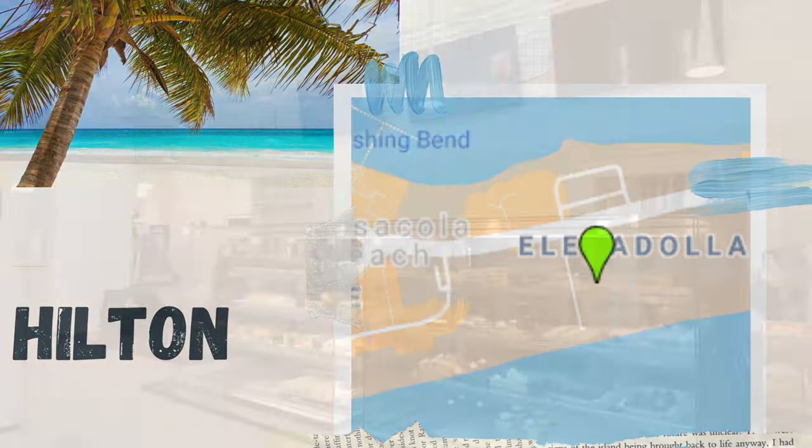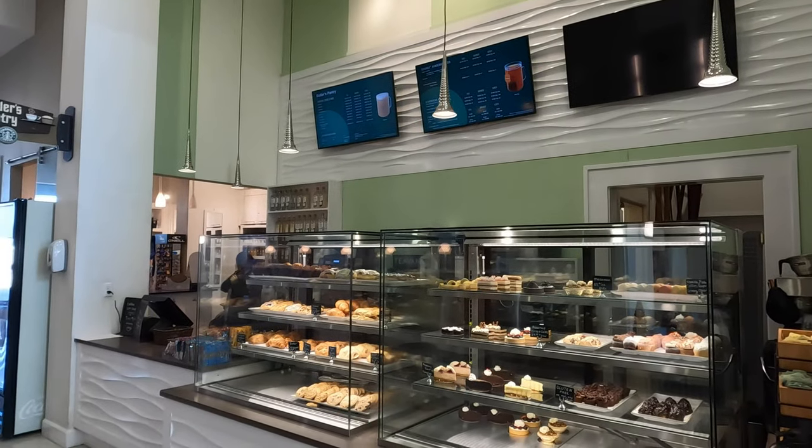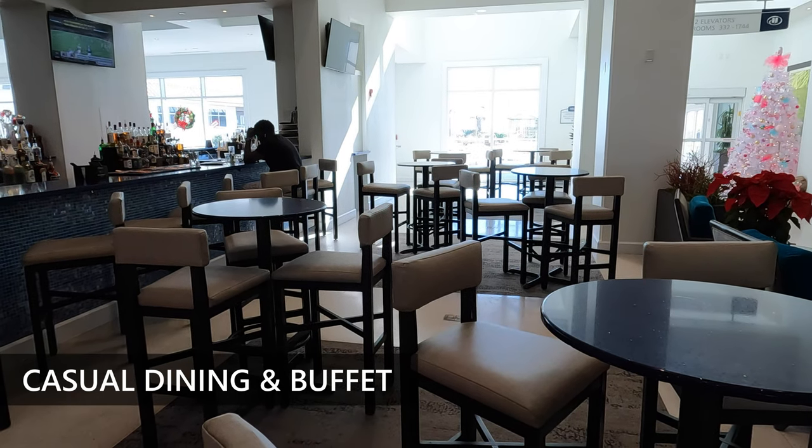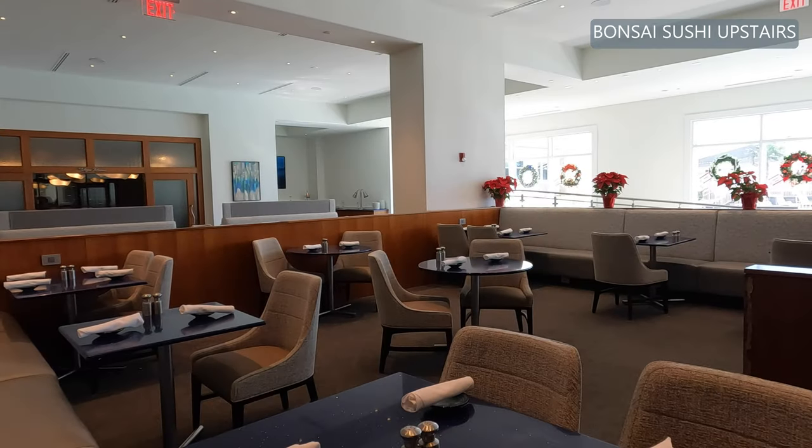At the Hilton we do have a coffee bar and restaurant H2O, which is known for its breakfast buffet and brunch. And upstairs we have Bonsai Sushi.